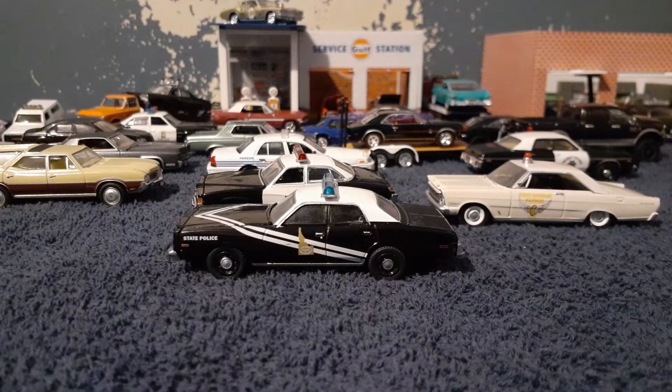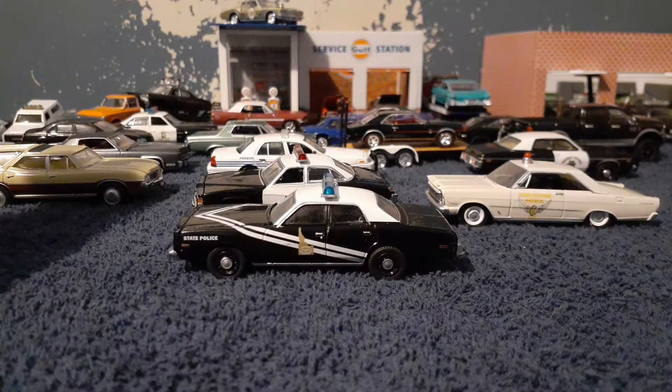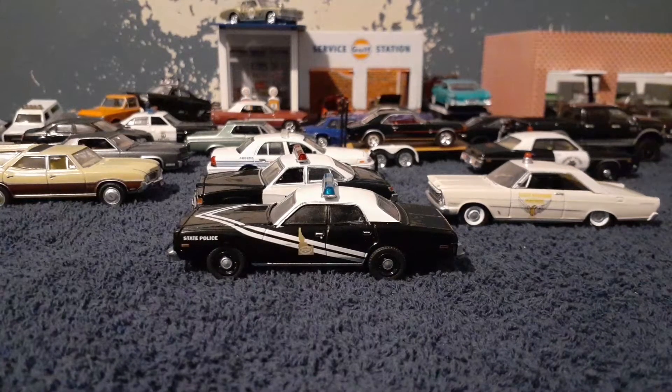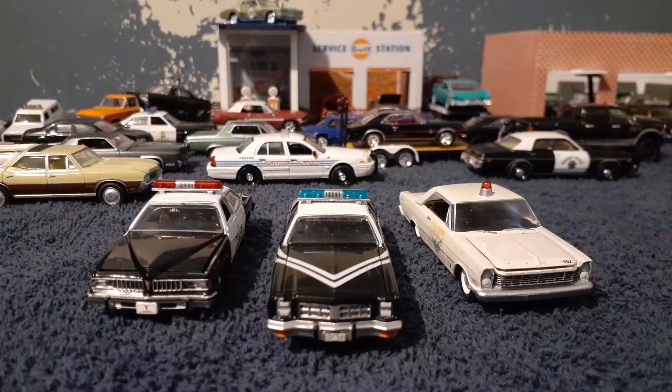I still got more to get — I think there are two more I have to get. It's the Seattle Washington Police car 2010 Ford Police Interceptor and the Memphis Police Department 2011 Dodge Charger Pursuit. I may also get the classic Volkswagen Beetle just to finish the collection of this series 31, but these right here are the main cars that I truly am going to enjoy. This is the series 31 Hot Pursuit collection.